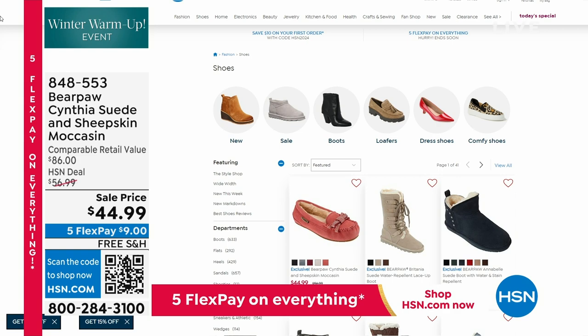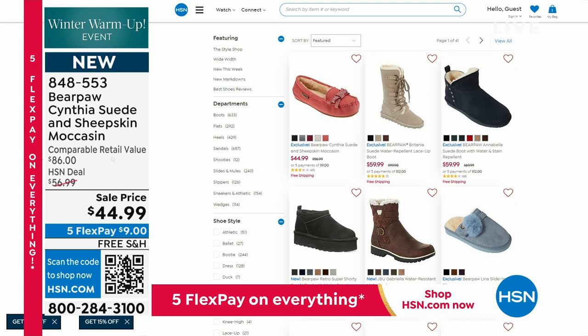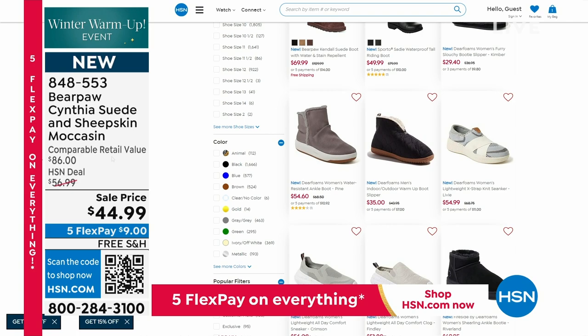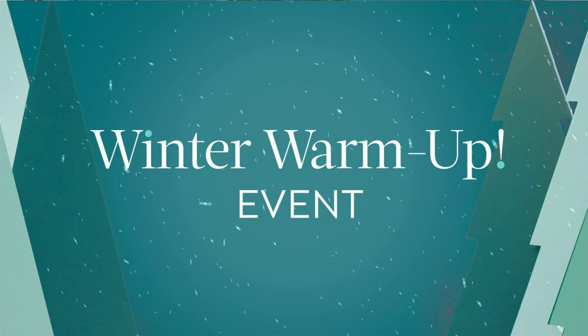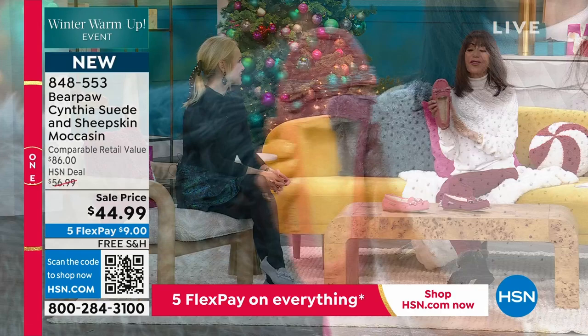You can always go to our website to check out everything available — 41 pages of shoes, so we have something for everyone. When I was with Lynn a hot second ago we had all the colors out here, and now we're down to two. Another opportunity with Bear Paw — we're down to two colors on this moccasin.